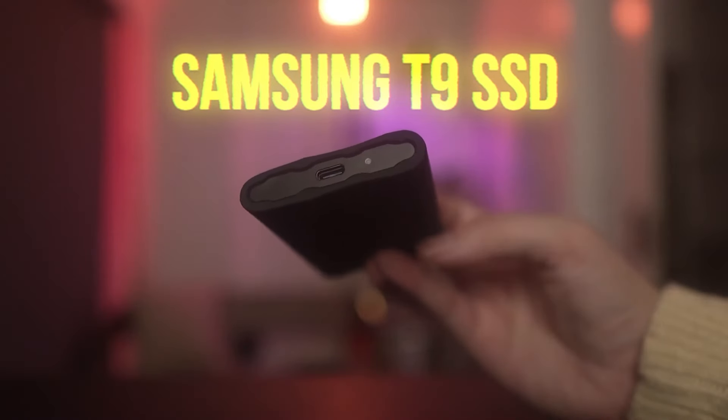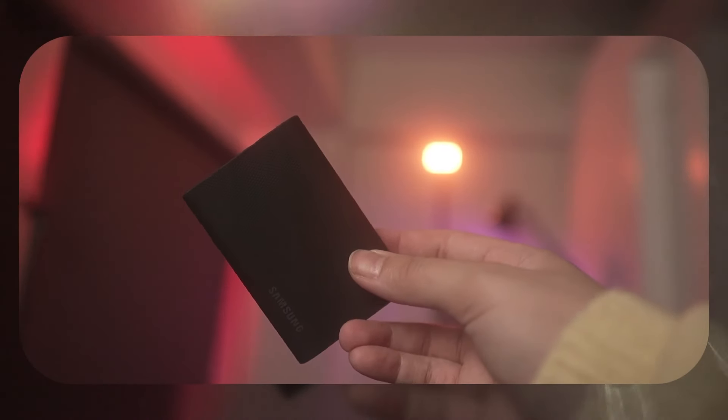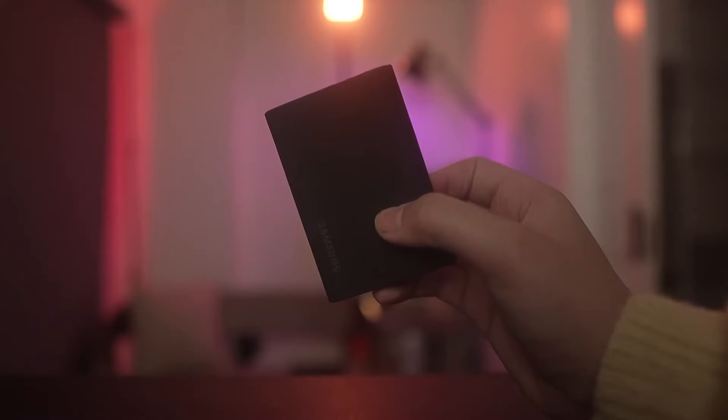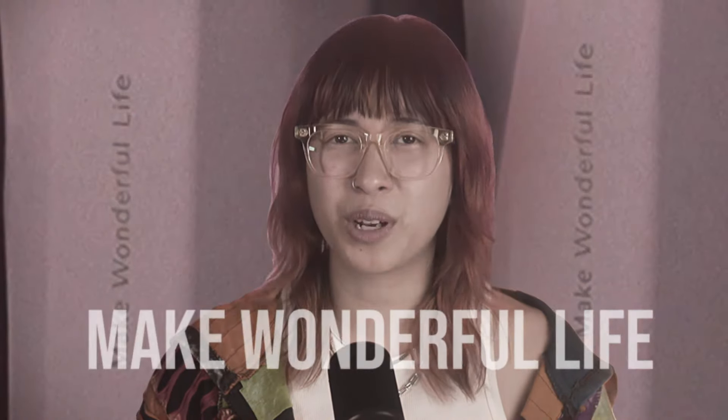Last but not least, I have my Samsung T9 SSD. I wanted to future-proof — I was in the US on Black Friday and went a little crazy on Amazon. I know it's overkill right now since it's really only more compatible with devices that have USB 3.2, so if you don't have that, it's basically a T7. But I'm future-proofing since more devices will be compatible with it. For now I'd recommend the T7 or T7 Shield. And that is it for my EDC — but before I go, always remember: make wonderful life.